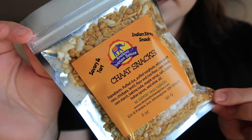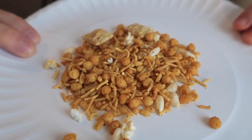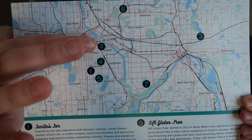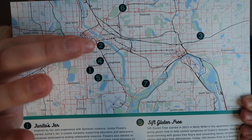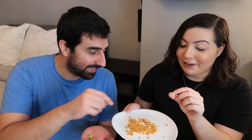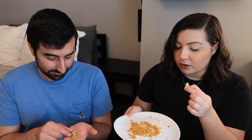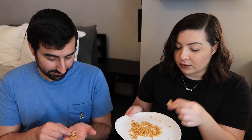First up we have triple chocolate chip cookies from Janita's Jar. Inspired by her own experience with domestic violence, Janita Flowers started Janita's Jar, a cookie company supporting education and awareness initiatives directed at ending relationship violence. She also started an event series called Cookies and Conversations. These smell way more homemade — really rich buttery flavor, not too many chocolate chips, a little bit of salt. It tastes like a really great homemade chocolate chip cookie with a thin crispy texture. The chocolate chips are a little softer, giving a nice difference in texture. Really good — and what an awesome company.